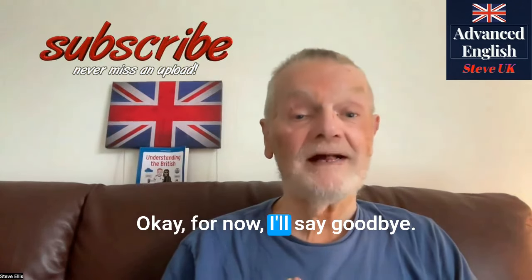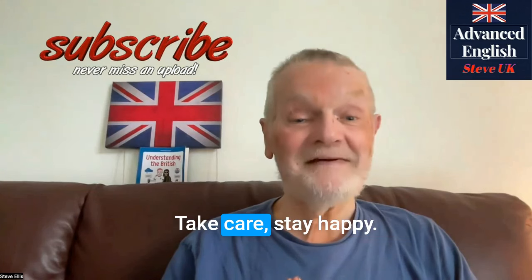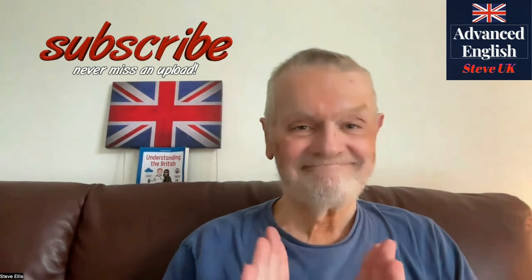Okay. For now, I'll say goodbye. Take care. Stay happy. Bye for now.